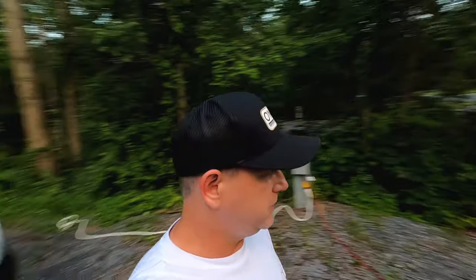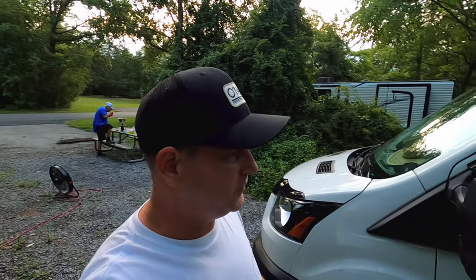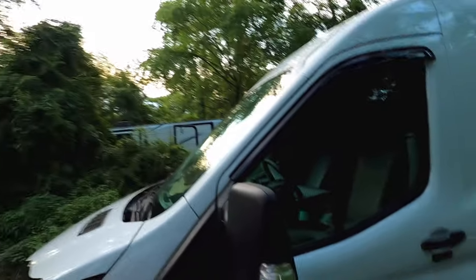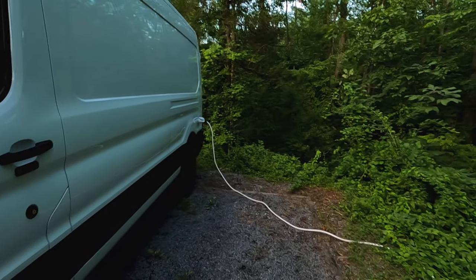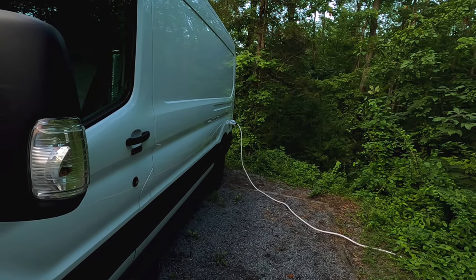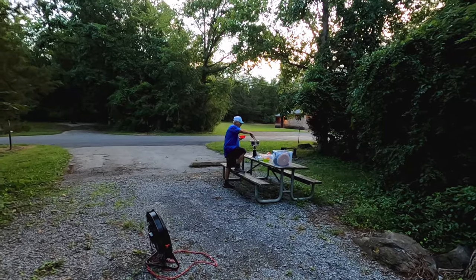All right party people, we are at Gifford Pinchot State Park, just outside of Harrisburg, Pennsylvania. We've got a last-minute honor system site here, site number 141 with electrical hookup, and the pan is blowing. Pops is warming up some dinner.